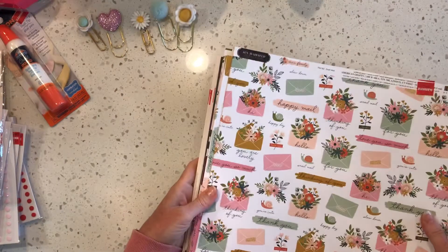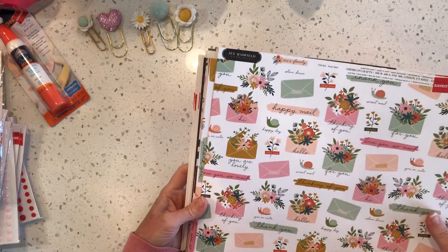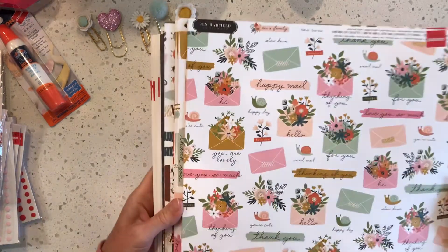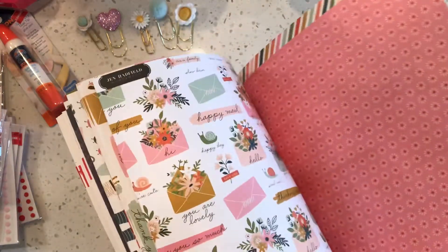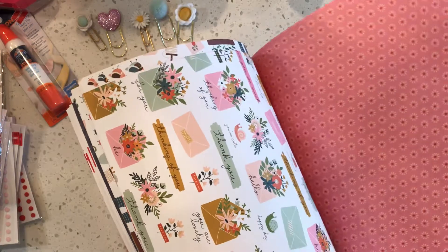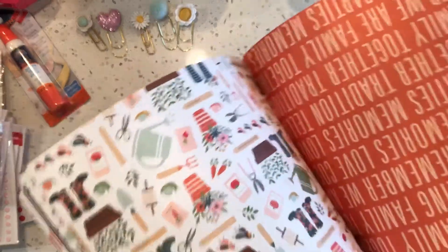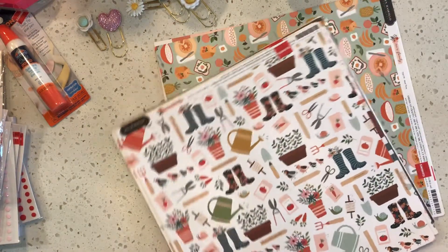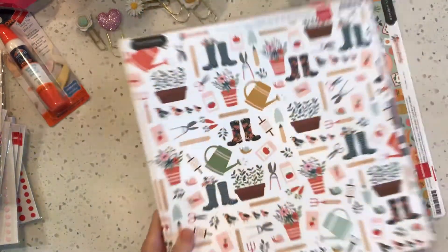Oh, I forgot to show you — at Joann's I got this paper that was on clearance marked $0.25, and they rang up for 10 cents. I kid you not — look how pretty! Is that adorable?